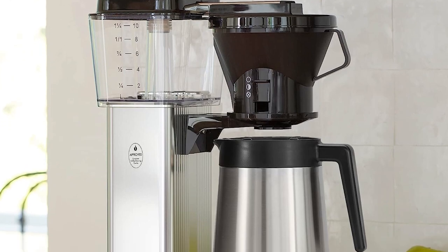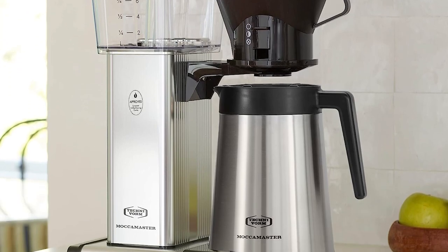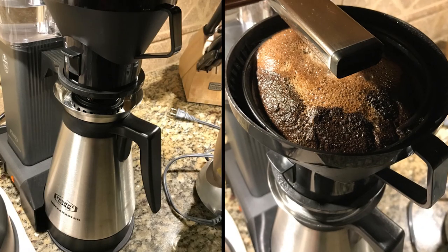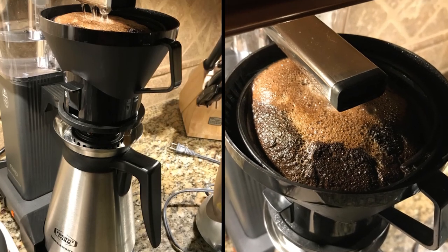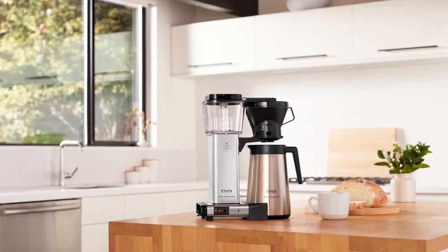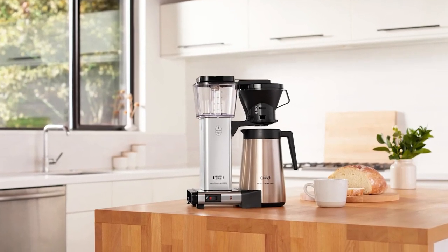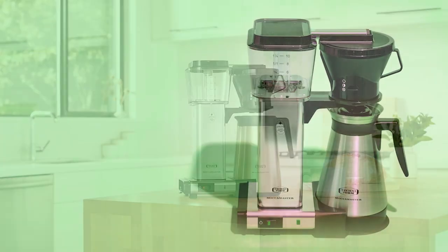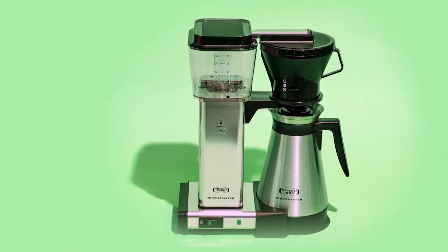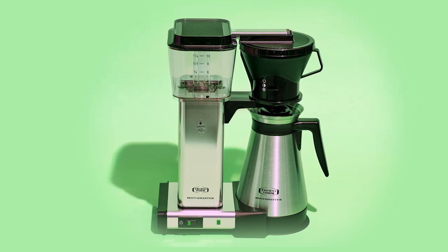This machine doesn't just make coffee — it's built to last a lifetime. It comes with a robust stainless-steel thermal carafe that keeps your brew hot for up to an hour, and the entire unit is backed by a generous five-year warranty. Its elegant design is available in various finishes, making it a stylish addition to any kitchen. In short, the Technivorm Moccamaster delivers consistently great coffee, making it a deserving candidate for the top coffee maker on your list.